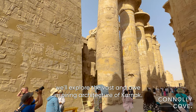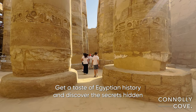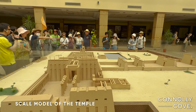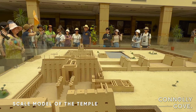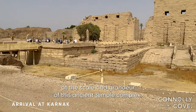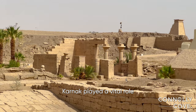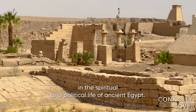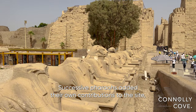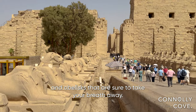In this video, we'll explore the vast and awe-inspiring architecture of Karnak, get a taste of Egyptian history and discover the secrets hidden within its ancient walls. As you step through the gates of Karnak, it's hard not to feel a sense of awe at the scale and grandeur of this ancient temple complex. As one of the largest religious sites in the world, Karnak played a vital role in the spiritual and political life of ancient Egypt. Over the course of 2,000 years, successive pharaohs added their own contributions to the site, resulting in a sprawling collection of chapels, pylons and obelisks that are sure to take your breath away.